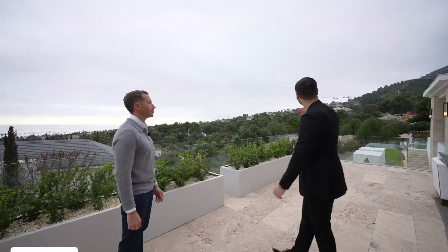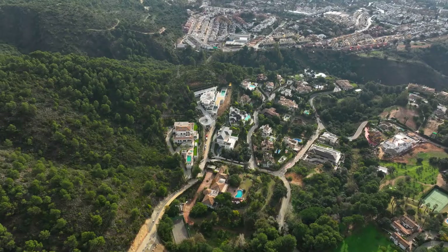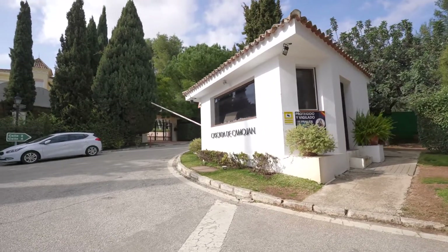Luckily, it's super quiet out here — it's been a really, really peaceful day. We're also in a gated community here, and this is the only gated community in Marbella that has canine dog security. That's pretty amazing.